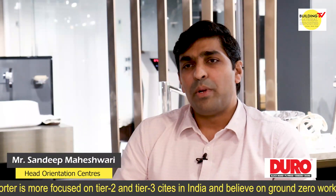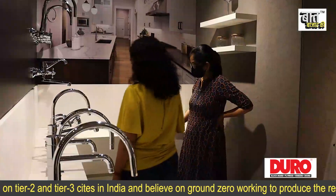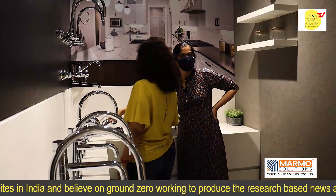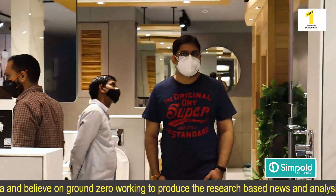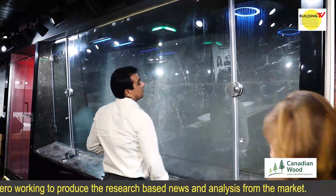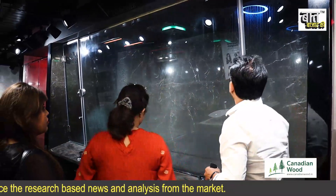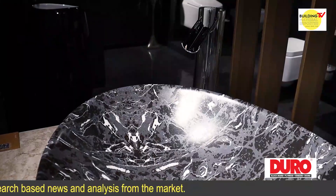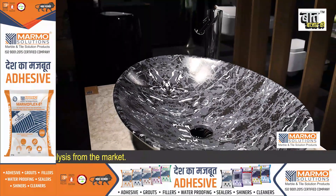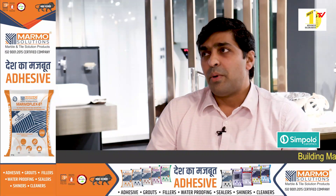The Orientation Centre is an elaborated and unique concept by Jacquard Group. It is designed to give a first-hand experience for customers and architects who come here, to see Jacquard's bespoke range and experience the complete product range displayed here. One person can actually experience the products, select the products based on design and functionality, and have these products placed at his dream house or a project that's coming up.